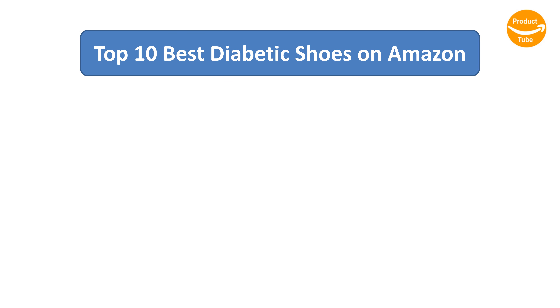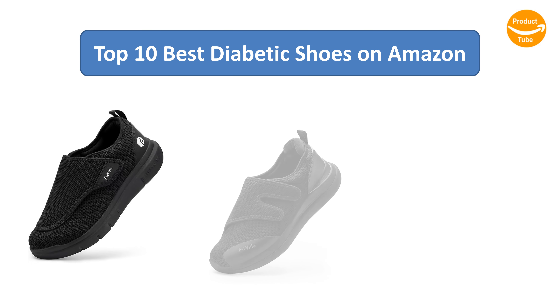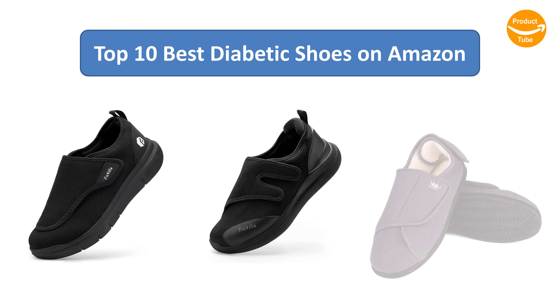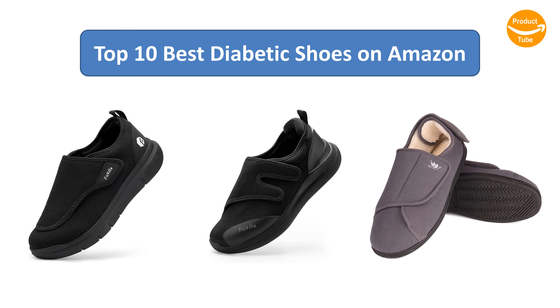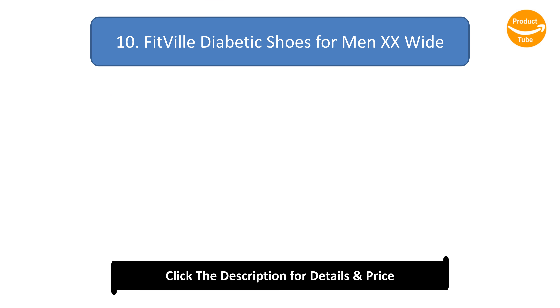Find the best diabetic shoes on Amazon. We analyzed consumer reviews to find the top rated products. I am going to review the top 10 best diabetic shoes on the market.